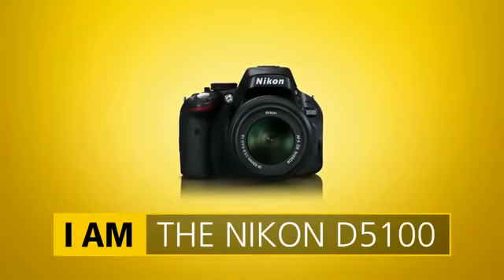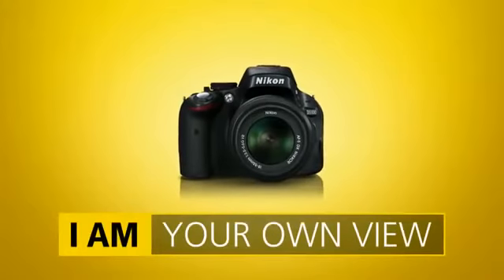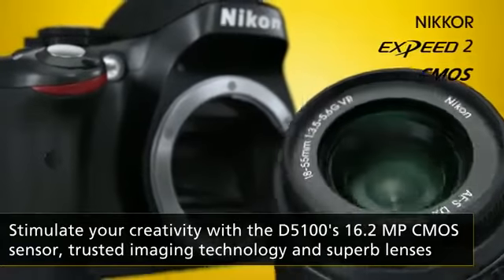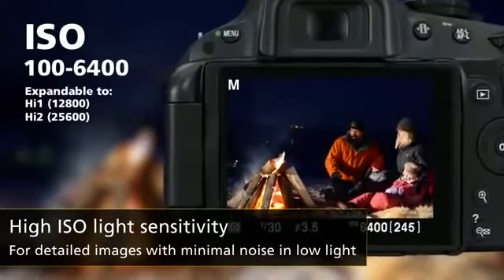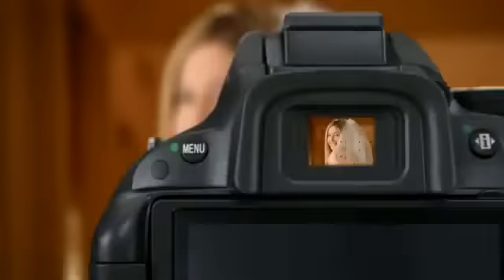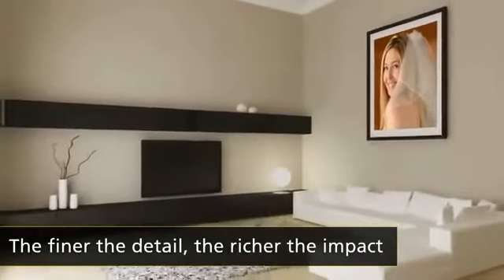Capture the world your way and take your photography to the next level with the versatile Nikon D5100. Thanks to Nikon's digital imaging expertise, you'll always capture beautifully detailed shots. Even if you shoot fast-moving subjects or in low light, the camera's high ISO will keep your images crisp and clear. Whatever you shoot, the 16.2 megapixel CMOS sensor delivers superb images that make great enlargements.